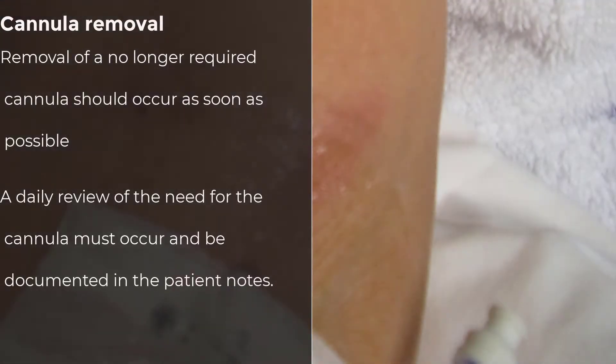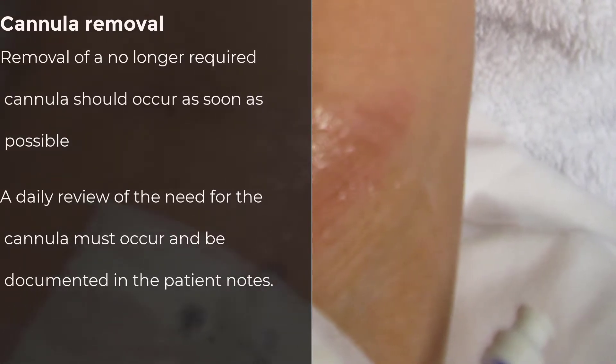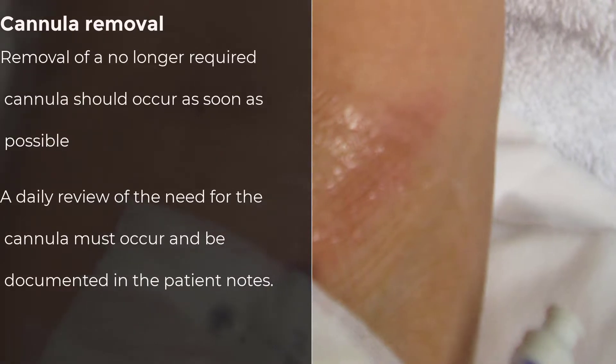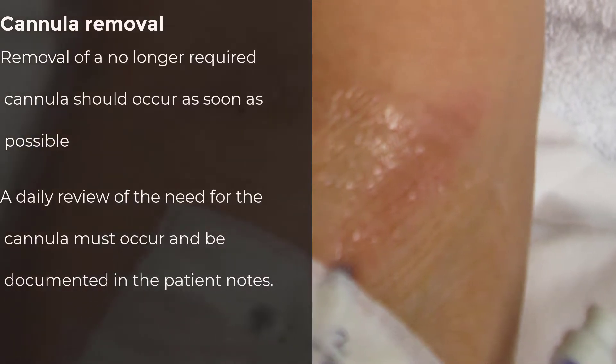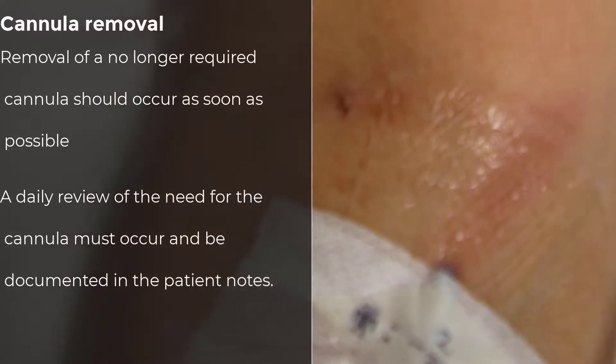If a patient's need for the cannula changes — for instance, taking a sufficient oral intake of fluids later in the day, or medications are changed from intravenous to an oral equivalent — the need for the cannula should be reassessed at that time.